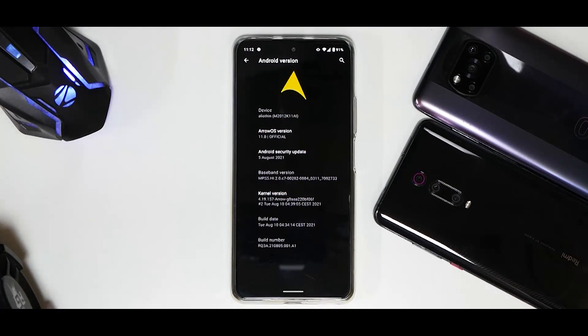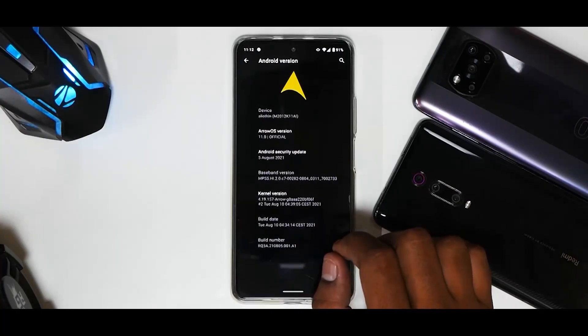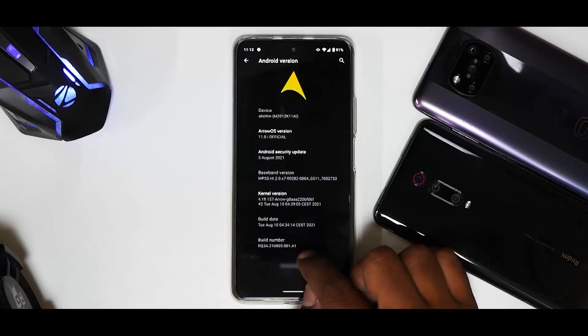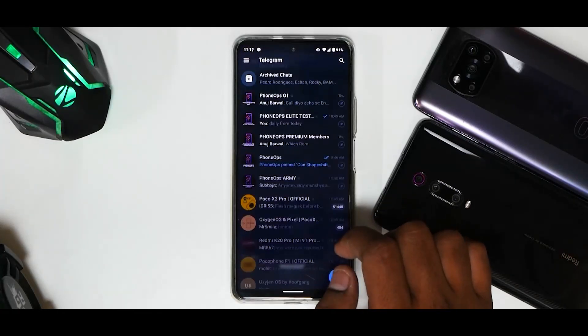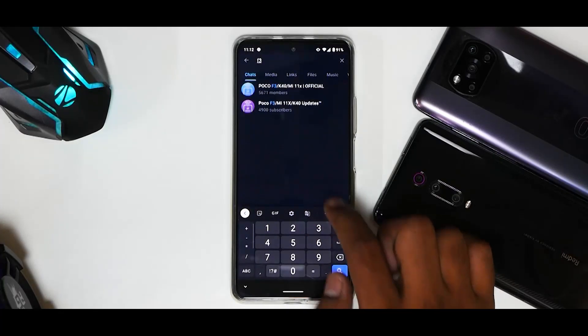We have an unlocked Mi 11X running Aero OS official, Android version 11. The security patch is the latest — 5th of August 2021 — and the kernel is Aero Kernel as well. The build number and build date is 10th of August, so a pretty recent update. To look at the changelog, we'll go to the K40 or F3 updates section.